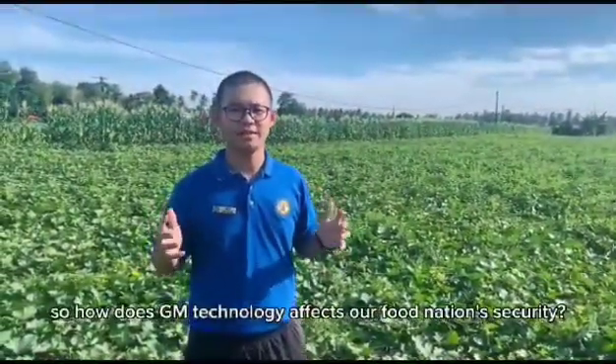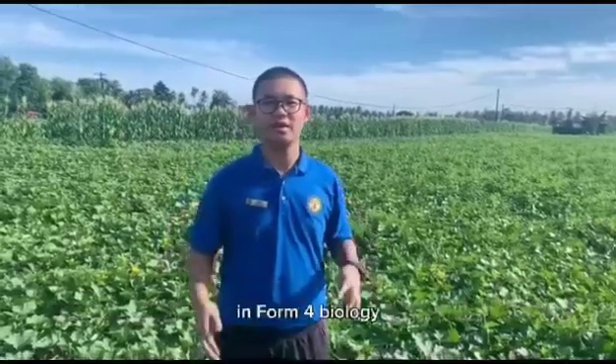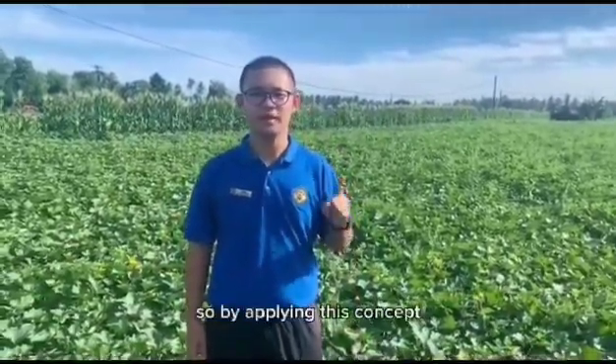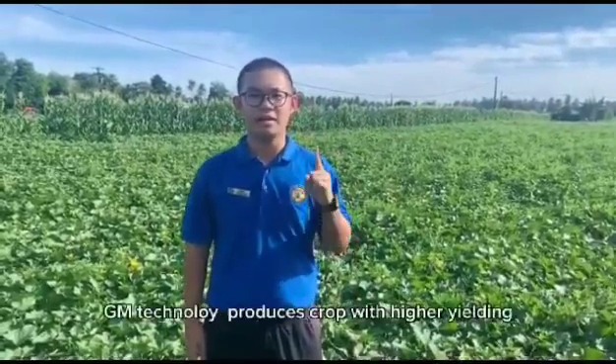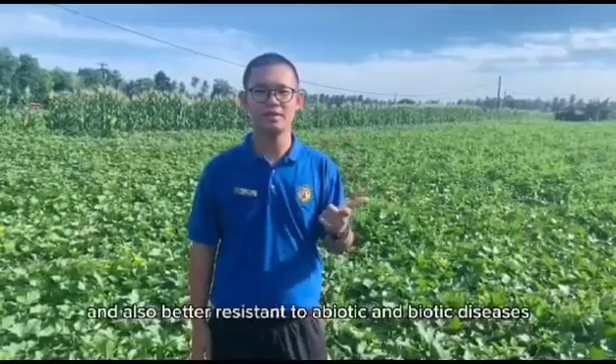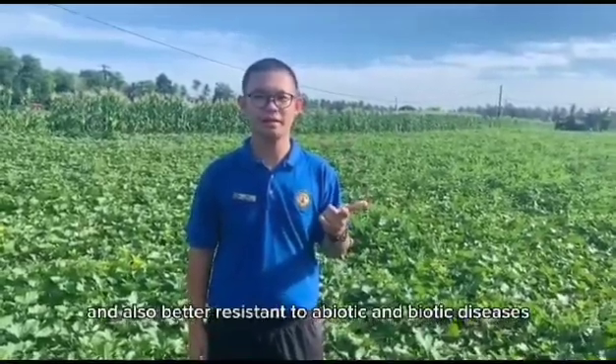How does GM technology affect our food security? In Form 4 Biology, we learn about tissue culture. By applying this concept, GM technology produces crops with higher yielding and also better resistance to abiotic and biotic diseases.